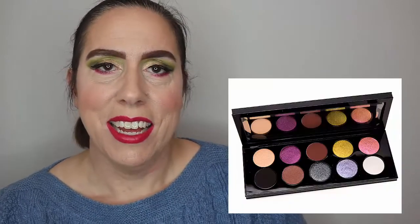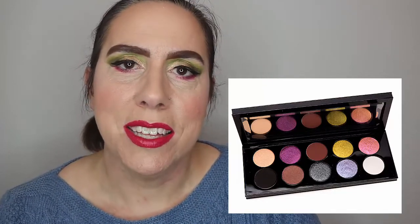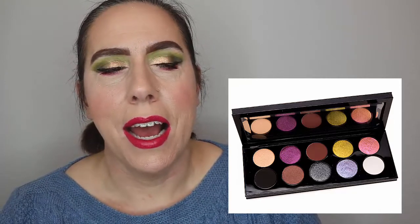Next is another bougie brand — Pat McGrath. I don't own anything from her because I just don't want to spend $125 on an eyeshadow palette. But she's got some beautiful palettes, and the one I picked is the Mothership 3: Subversive palette — the one that recently restocked. Look at the tones in it; it's just absolutely beautiful.